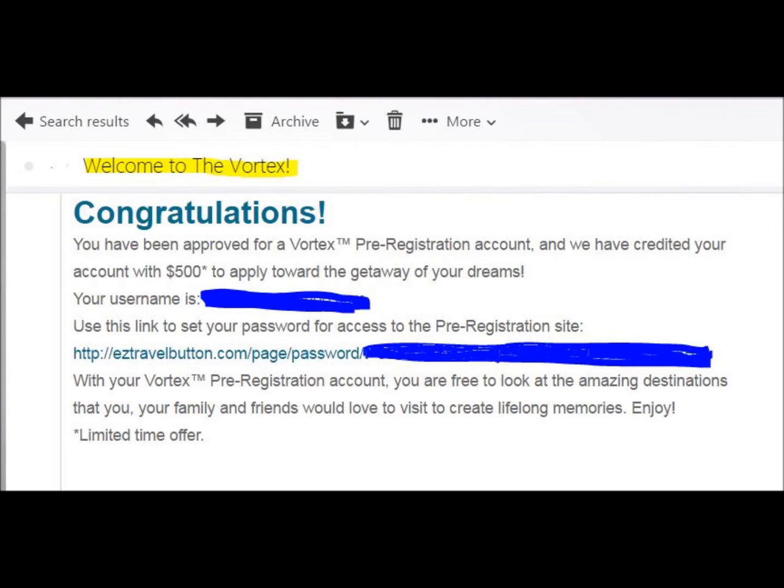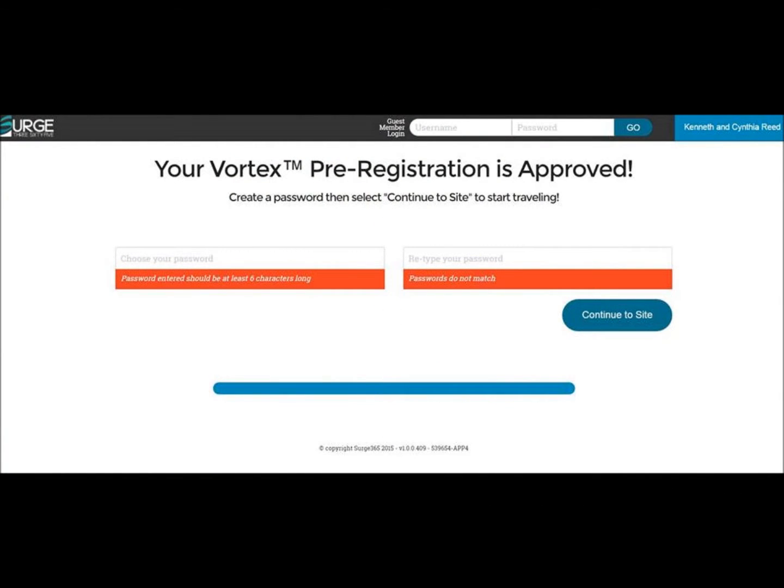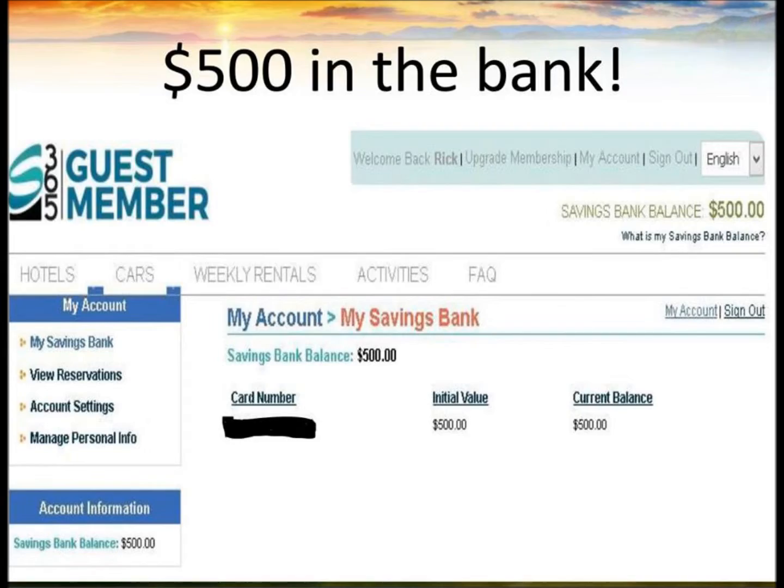Do not share this code with anyone. Then it says with your Vortex pre-registration account, you are free to look at the amazing destinations that you, your family and friends would love to visit to create lifelong memories. Enjoy this limited time offer. The Vortex will be free to everyone who pre-registers and we want to make sure that you get it immediately. Once you get it, you will see the guest member page for the Surge365 guest member — you'll be referred to as a Vortex owner. Remember, the Vortex will launch in April and we're getting you on the ground floor.